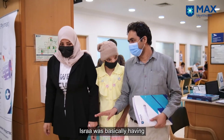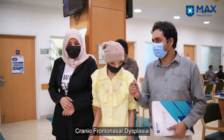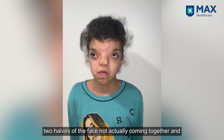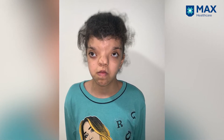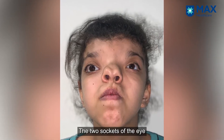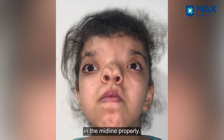Isra had a rare syndrome called craniofrontonasal dysplasia, which essentially consists of the two halves of the face not coming together, creating a defect in the midline — the nose being in two parts like a bifid nose, and the two eye sockets being widely apart and not meeting together in the midline properly.